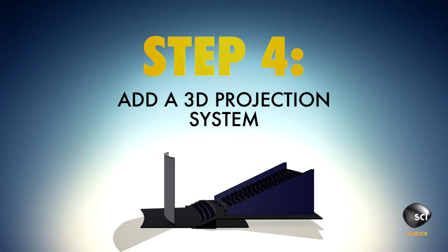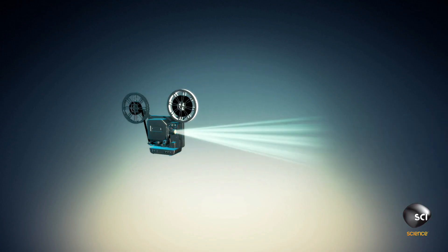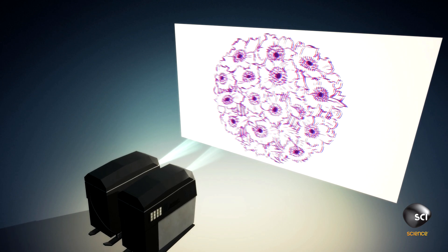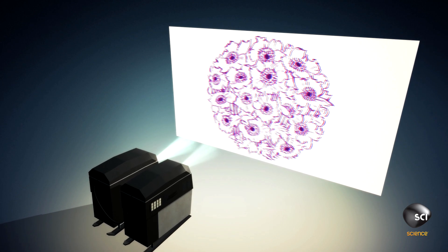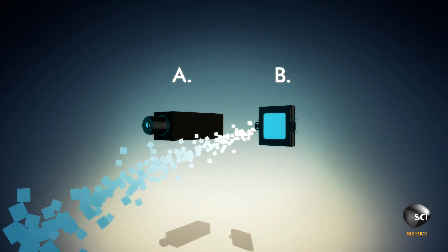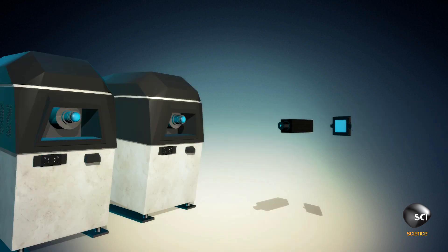Step four, install a 3D projection system. Ordinary movie projectors use one lens to put one image on the screen. IMAX 3D features two projectors to put two images on the screen at the same time. Insert lasers (A) and 25 million mirrors (B) into your dual projectors (C and D).